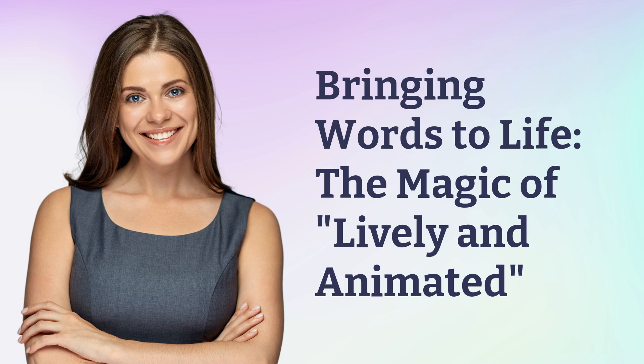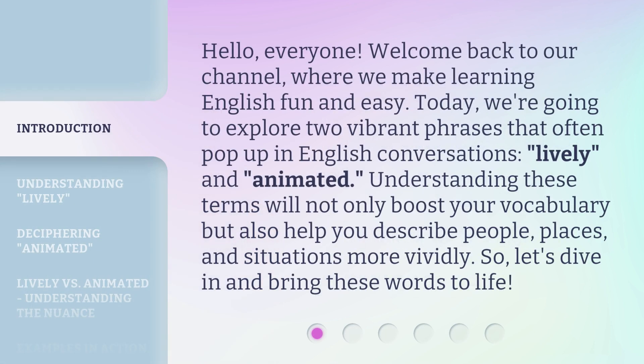Bringing Words to Life: The Magic of Lively and Animated. Hello, everyone. Welcome back to our channel, where we make learning English fun and easy. Today, we're going to explore two vibrant phrases that often pop up in English conversations: lively and animated. Understanding these terms will not only boost your vocabulary, but also help you describe people, places, and situations more vividly. So, let's dive in and bring these words to life.